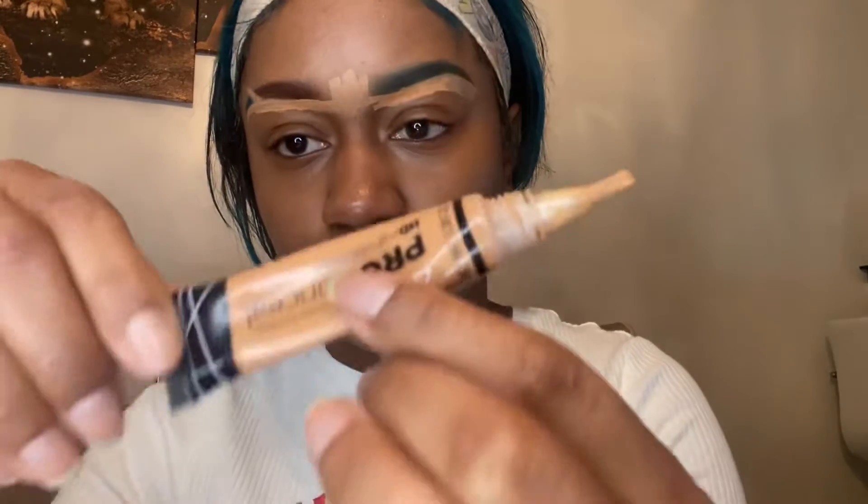Honestly, I really been loving the different color eyebrow look. I used to do it all the time with different colors but I need to get back into that. Next, I am going in with the pro concealer.